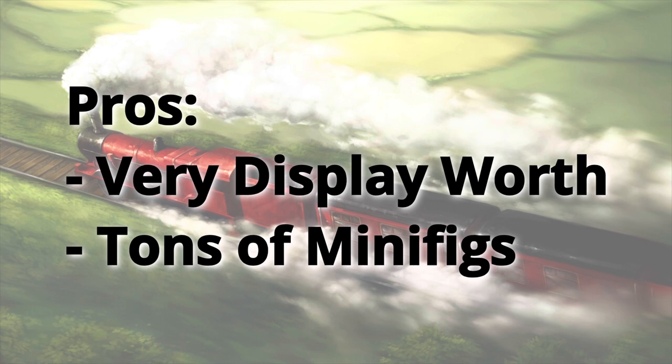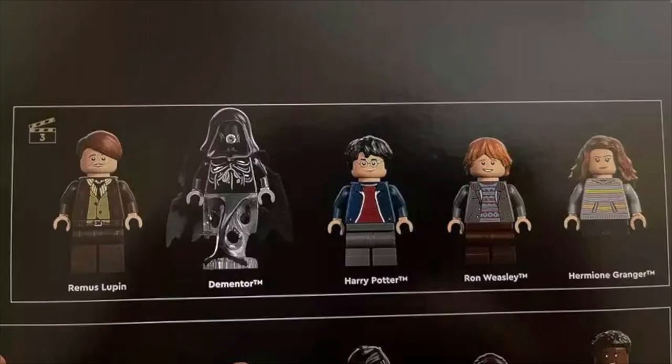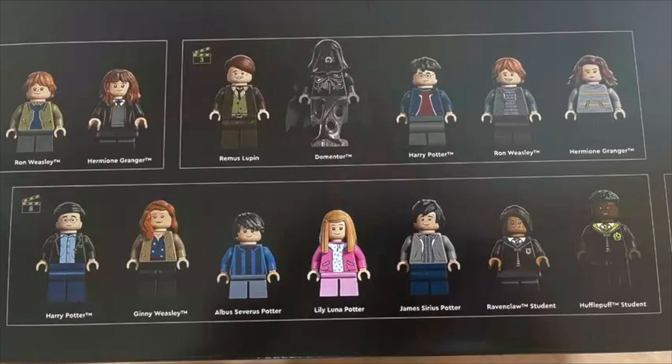Another pro: it comes with lots of minifigs, 20 in total. I haven't gone through them fig by fig to see how many new and exclusive figs there are going to be. The Dementor at a minimum looks to be reused from set 75495 Expecto Patronum, but all of the figs from the epilogue of movie 8 are new and exclusive figs, so I'm thinking those will be some very sought-after figures.